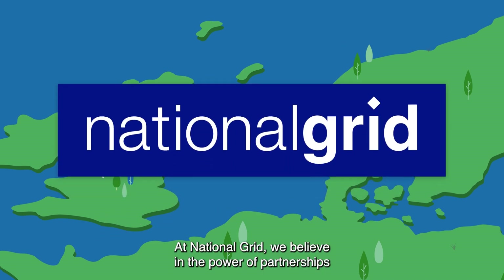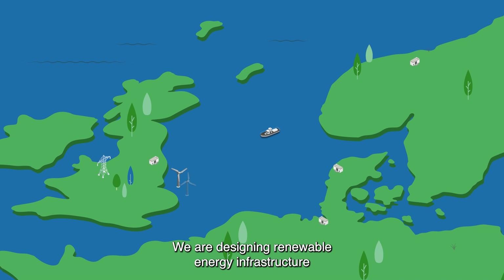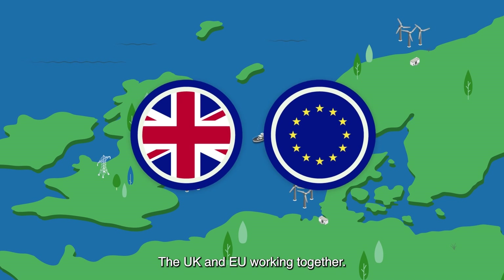At National Grid, we believe in the power of partnerships and collaboration. We are designing the renewable energy infrastructure of the North Sea in partnership from the start — the UK and the EU working together.